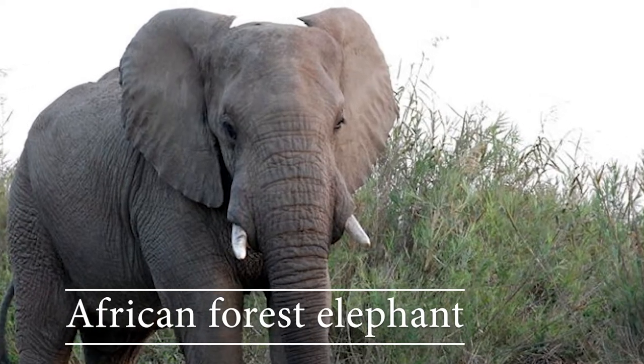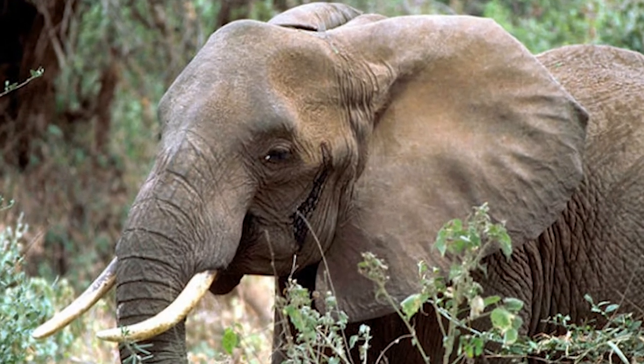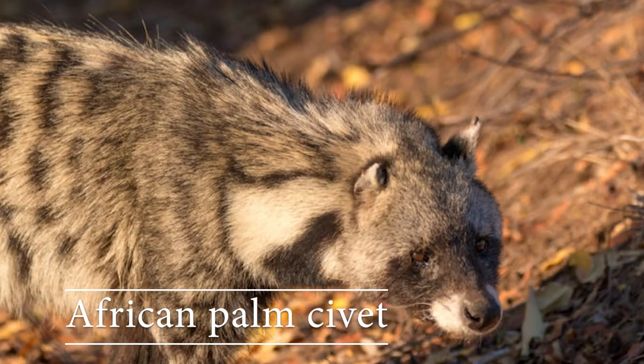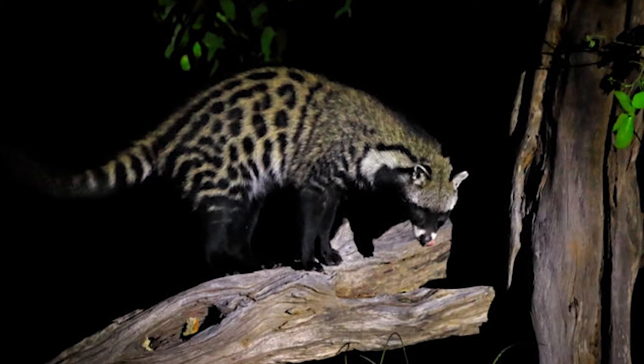African forest elephant: these elephants have large rounded ears that help them stay cool. African palm civet: these civets are solitary but they gather in groups.